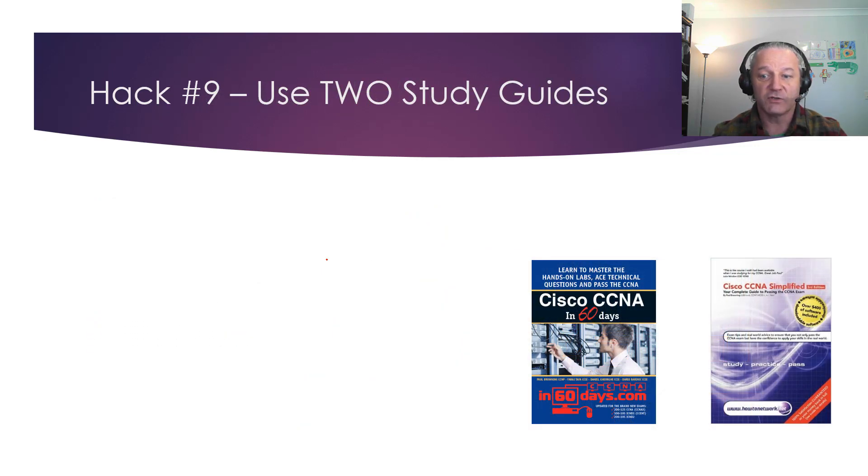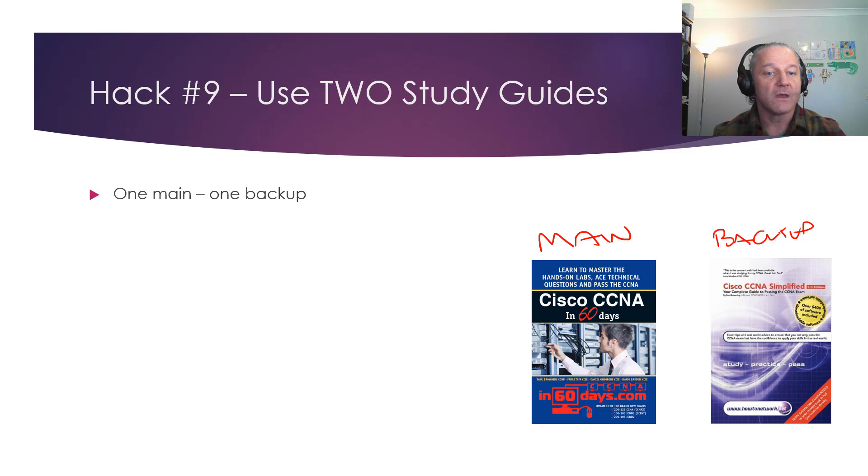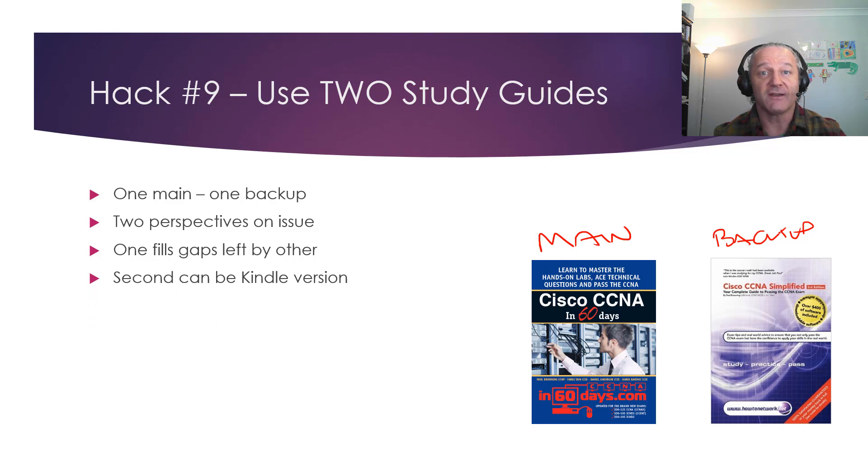Hack 9: use two study guides — your main one and a backup. Two different authors or two different approaches to the same subject: one will work better for you, that's your main guide; the other gives you another viewpoint and fills in gaps. I've never found the perfect book — apart from mine, but I'm biased. Your backup can be on Kindle: spend $30–40 on the printed main guide, and Kindle versions start from around $10.